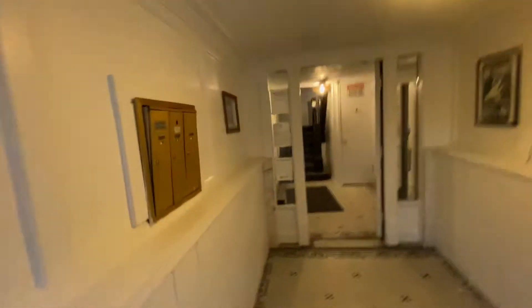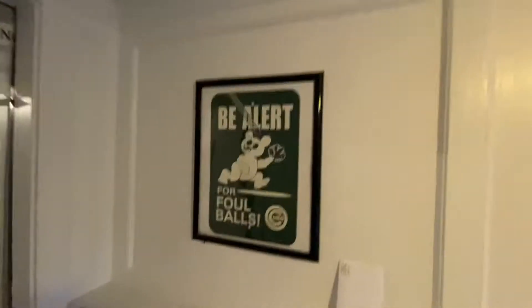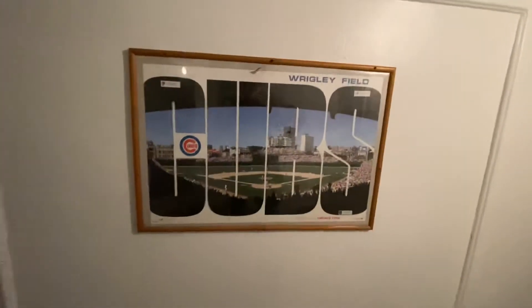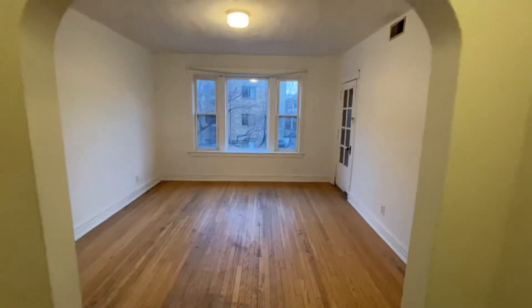Be aware of foul balls! This building is decorated with a lot of Cubs stuff because we're in Wrigleyville. There's a picture of Wrigley Field — this apartment's on the second floor, and there's another Wrigley Field picture. Come on up — there's a beautiful staircase here in this vintage building. There's a Cubs sign, and we're going to go in and take a look at the apartment.